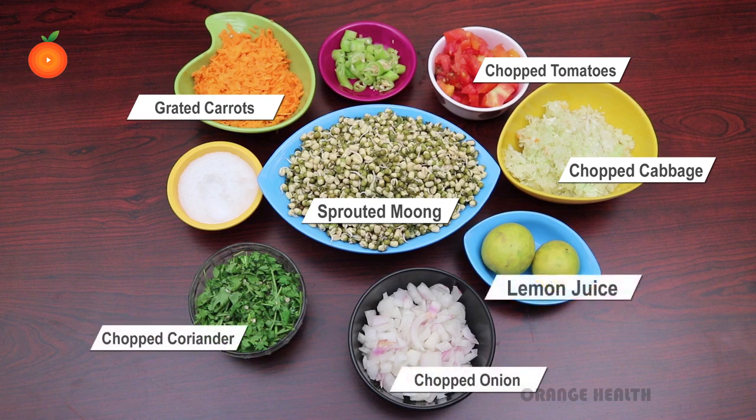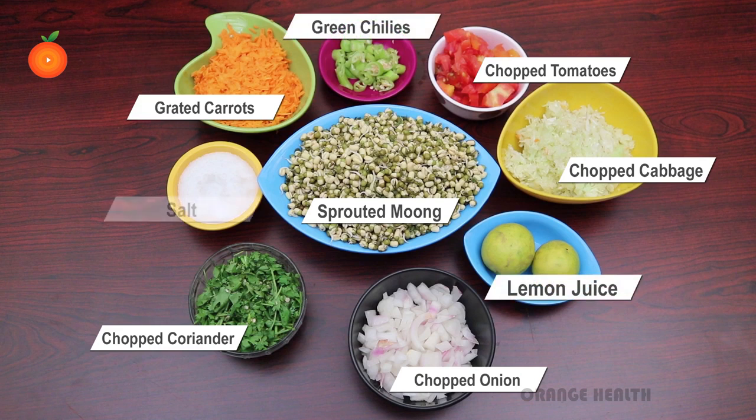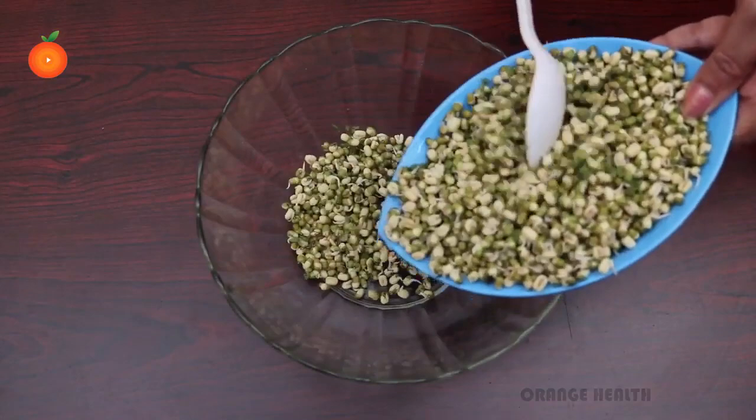One-fourth cup finely chopped onions, two teaspoons lemon juice, half teaspoon finely chopped green chilies, and salt to taste. Combine all the ingredients in a bowl and toss well.